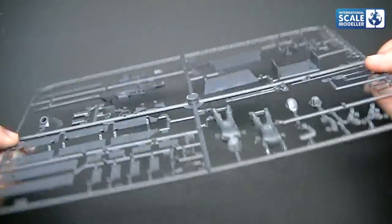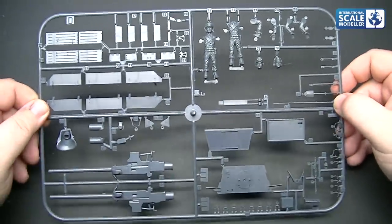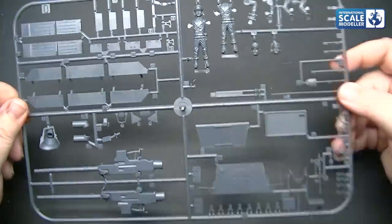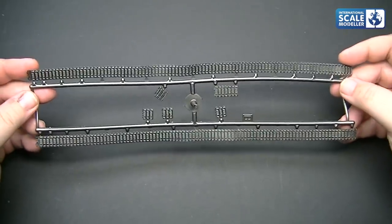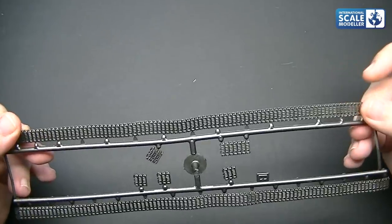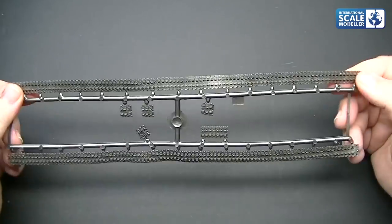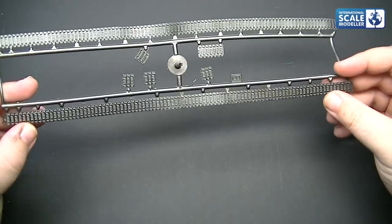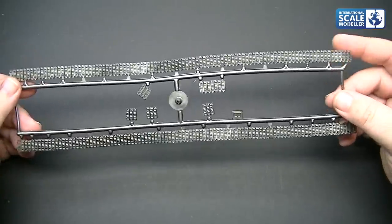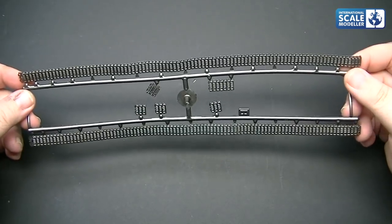It baffles me why manufacturers will re-box very old kits like this. I'm hoping the Arado is a bit better — it's a 2010 new tool, so it should be significantly better. I'm sure the Hetzer will build up into a decent model and it's going to look like a Hetzer. The vinyl tracks: the detail is there but a bit vague. Not a fan of vinyl tracks in general — these aren't the best, not the worst, but they're there.